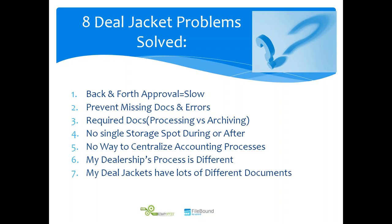Issue seven: deal jackets contain many different document types, and Chad showed how our software, through special templates, can automatically recognize different document types. This ensures a deal doesn't move along until all required documents are present. And lastly, we want this to work with any DMS - we showed the Reynolds screen, but we can connect scanned images to any DMS screen. We recommend scanning and storing in a system specifically made to do this, then linking those stored images to your favorite screens.